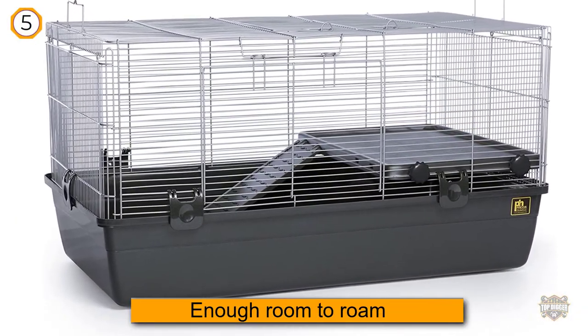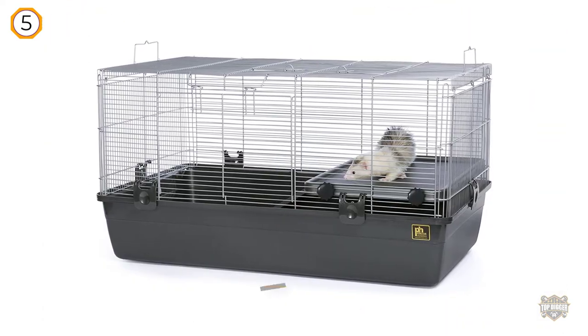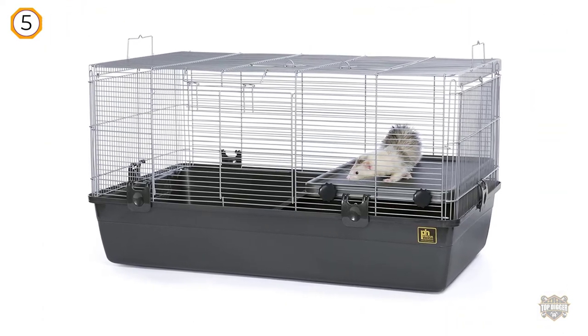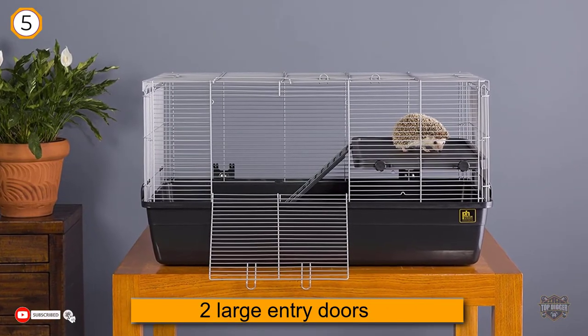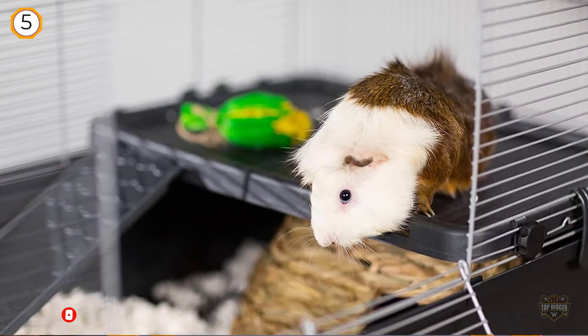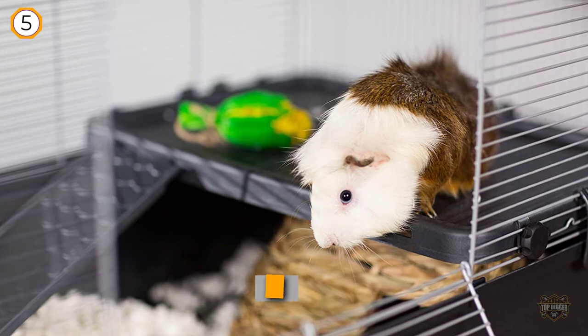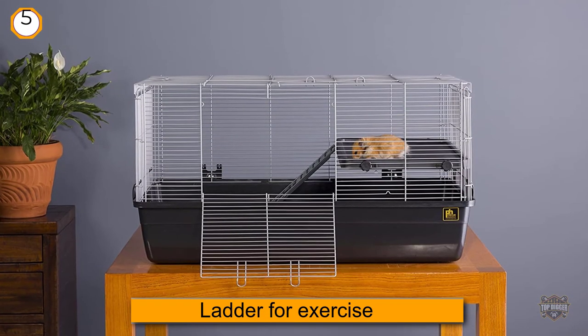Some hamster parents worry that their little guys don't have enough room to roam or space for toys. At over 600 square feet, this cage more than solves that problem. In addition to ample room, you'll find there's a large base for nesting, a platform with a ladder for exercise, and a large door on the top and one on the side. Reviewers note that it's simple to assemble and doesn't require any tools to do so.